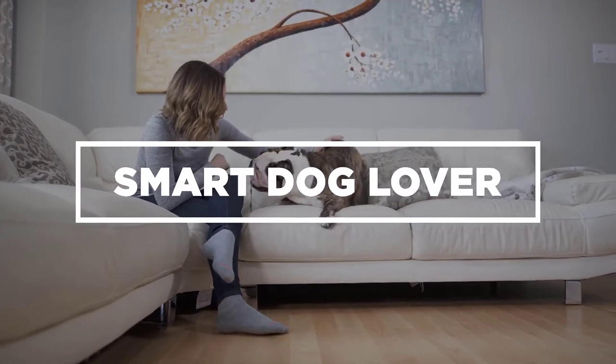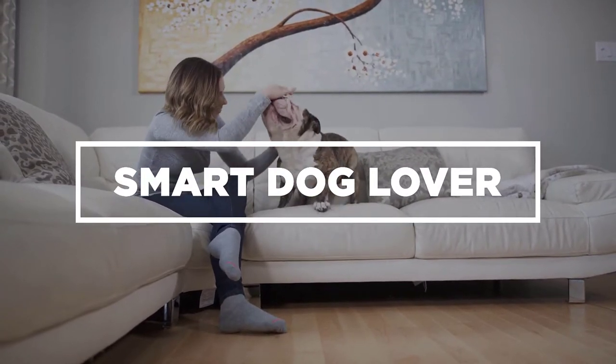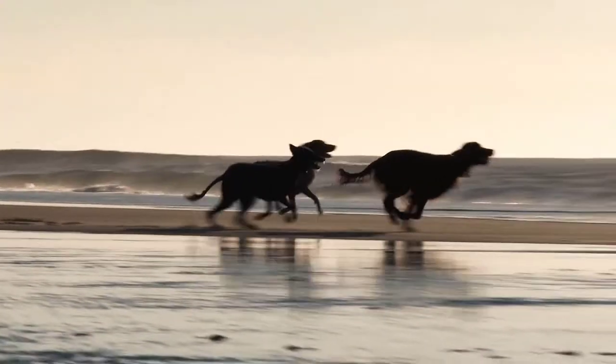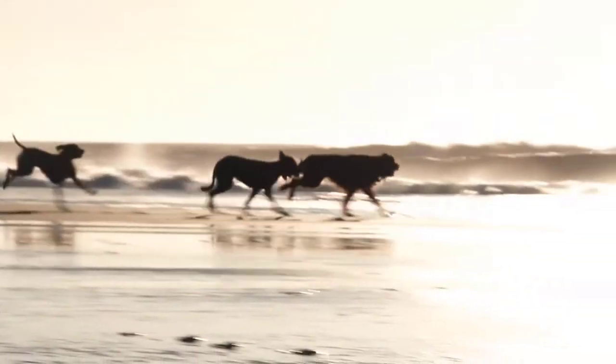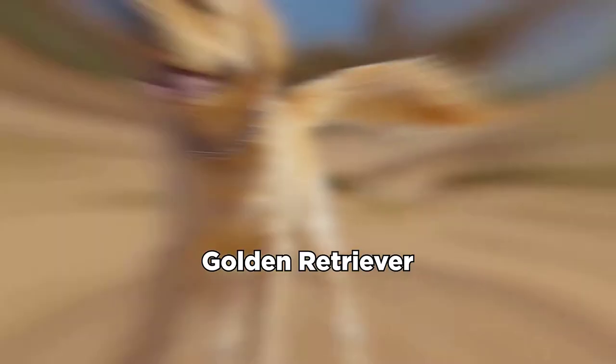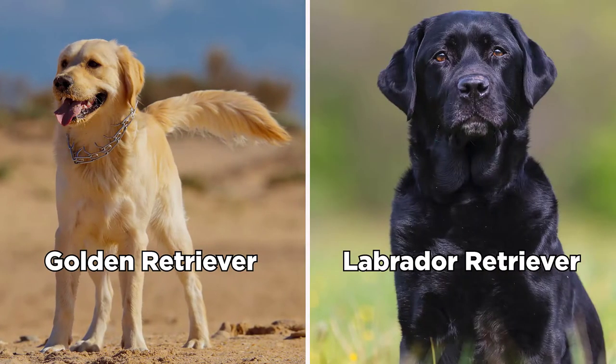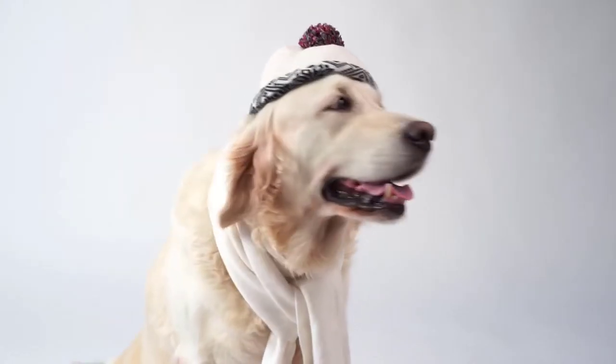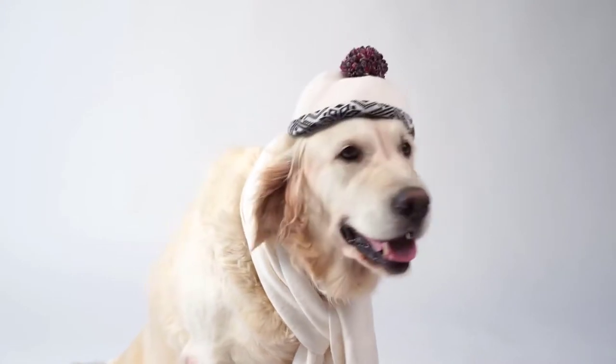Hi! Welcome to our channel, Smart Dog Lover, your prime resource for everything dog related. Today we will be doing a comparison between two of the top three dog breeds in the world: the Sweet and Devoted Golden Retriever versus the Loyal and Outgoing Labrador Retriever. We sincerely hope our fair comparison will help you to decide which of these fantastic dog breeds is the best one for you.